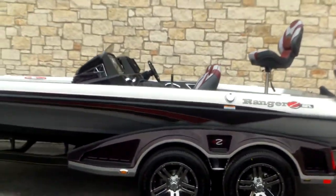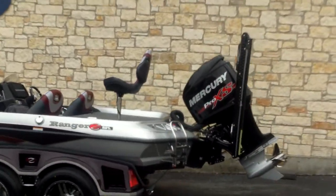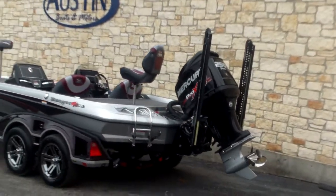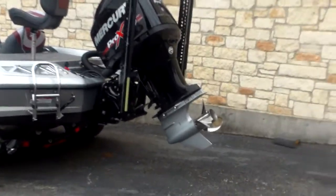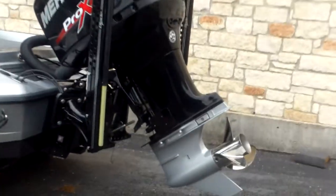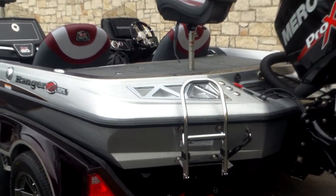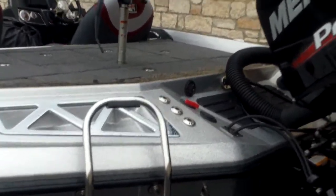As we start to step around the backside of this boat, you're going to notice right away that we've got two blade power poles on the back of this guy, and that is a 250 Pro XS by Mercury powering this. Mercury has a stainless steel propeller on there — it's a 24 pitch. We do have a stainless steel boarding ladder, so if you want to hop in on those hot days when it's nice and warm, you can climb back in the boat pretty easily.